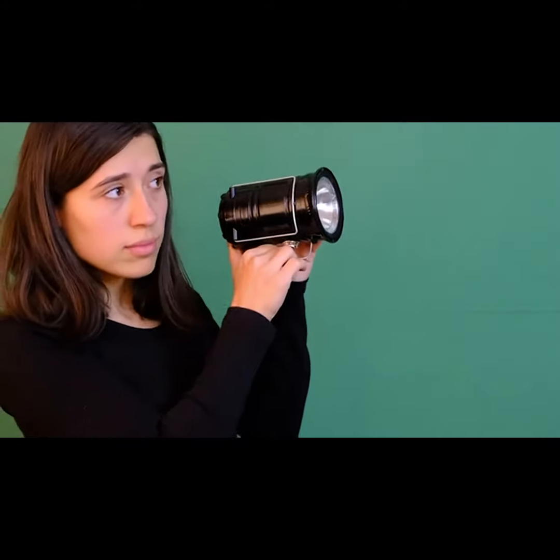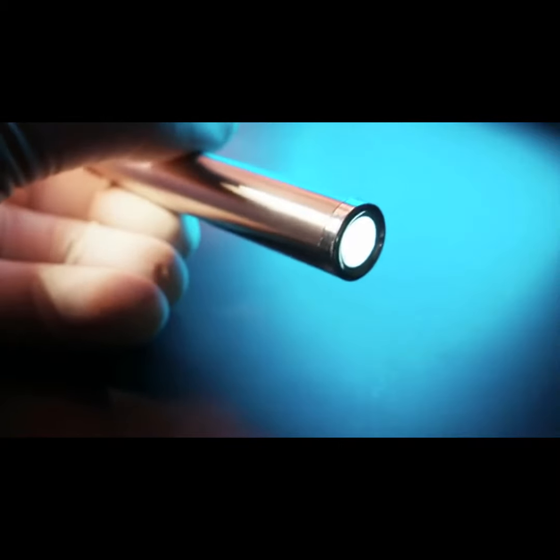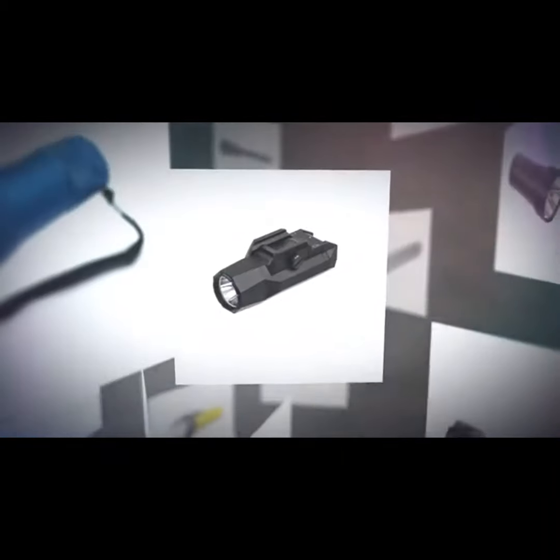Flashlights are essential tools in our daily lives. There are high-lumen giants and portable options available. However, which one is the best choice for us?